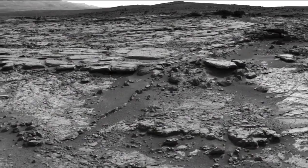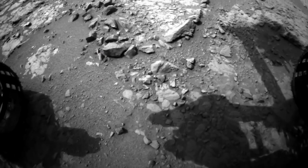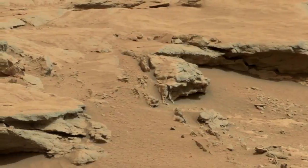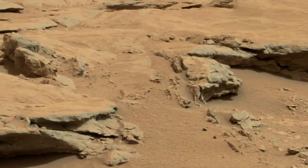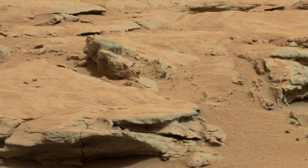Once the new year approached, Curiosity was ready to spin her wheels and stretch her arm. She started off with a three meter drive to an interesting feature called Snake River. Over time, dust has accumulated on all the rocks and it hides features such as fissures, inclusions, or pits that are of interest.